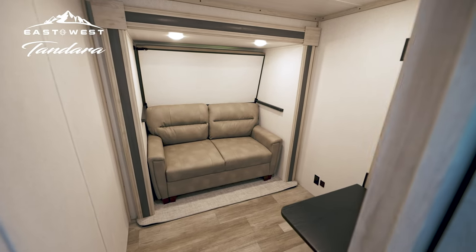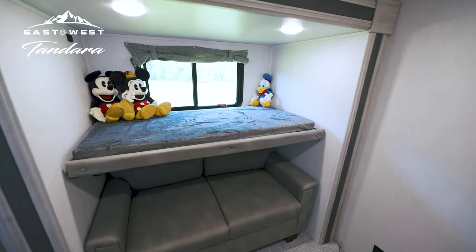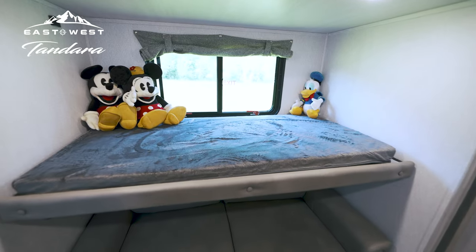The functional mid-bunk room quickly converts into guest sleeping quarters with another easy-out sofa, flip-down bunk, and loft above.